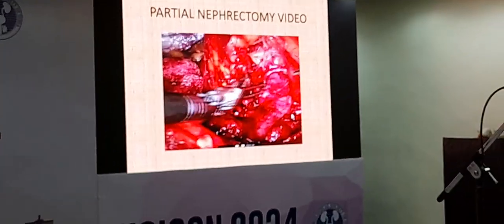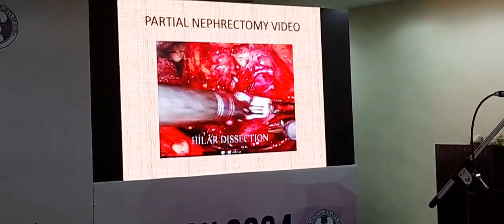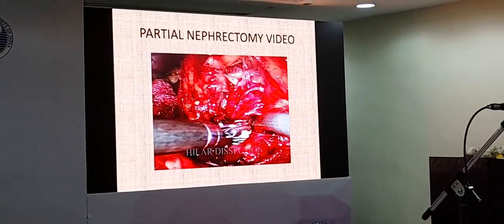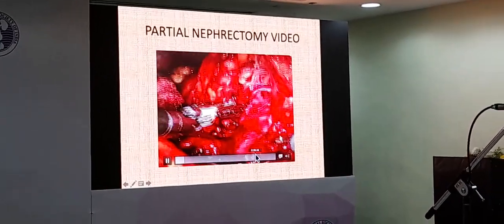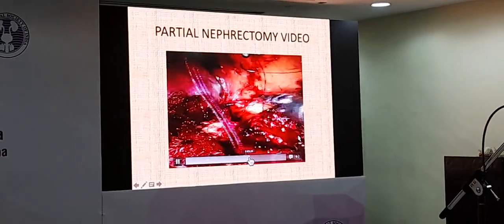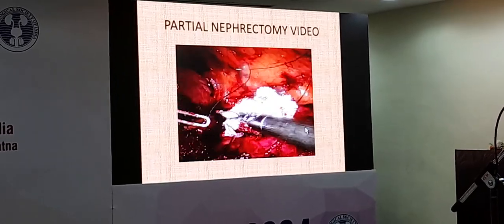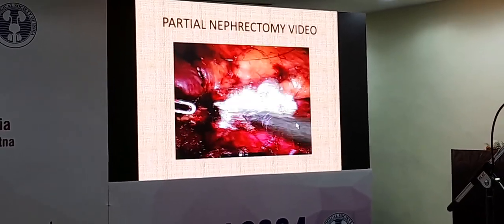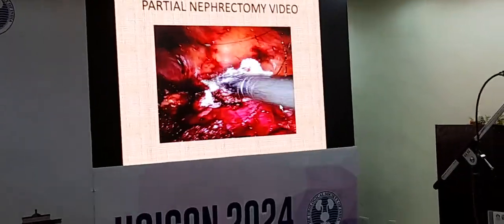This is the hilar dissection where we identified the artery. The broader one is the vein. After clamping, we cut out the tumour. You can see the excised area — we marked the tumour and placed sutures all around it, then excised the tumour. We closed it with a running suture. We did not open the collecting system, so there was no chance of any leak. It was a clean surgery — no mess, no bleeding. Absolutely safe.